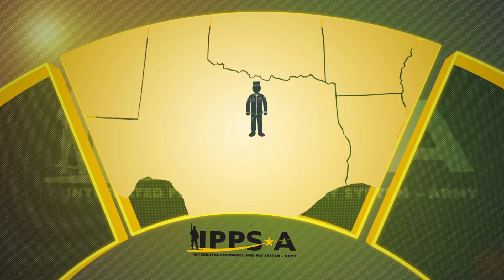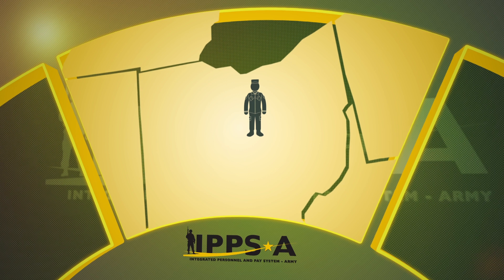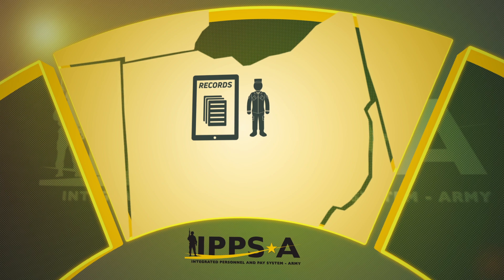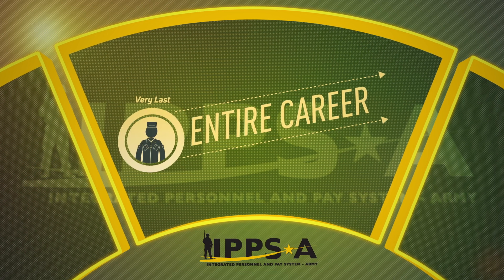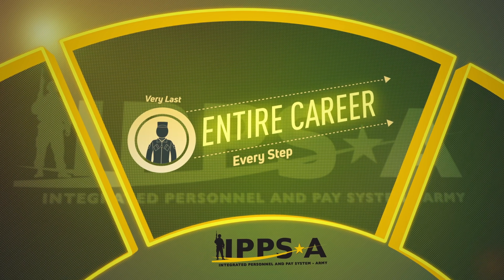The system will also be able to track guard soldiers when they transfer to different units in other states, meaning when they move, their records will seamlessly transfer with them. From the first day of a guardsman's career to the very last, IPSE will be with them through their entire career, every step of the way.